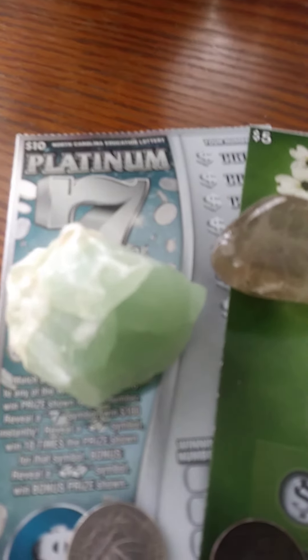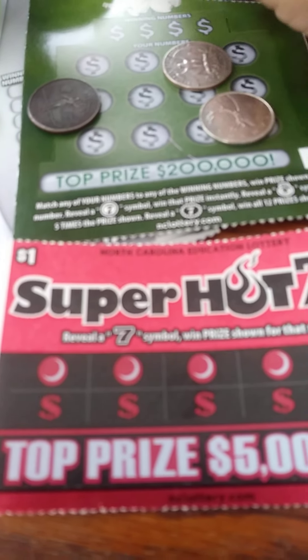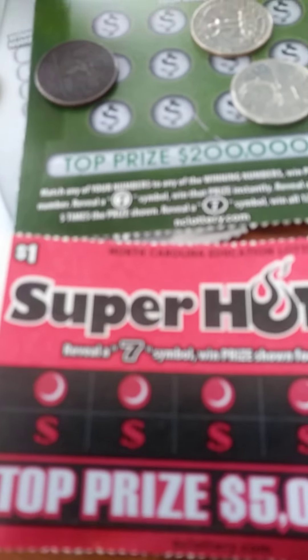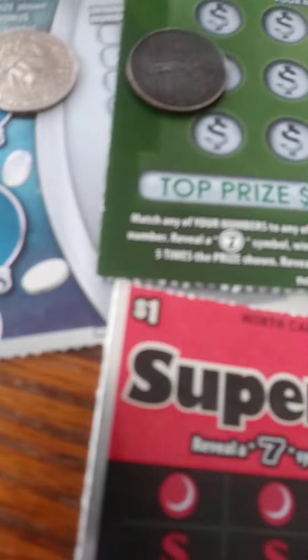I think I'll start with the new dollar ticket. I haven't done it so I'm not exactly sure of the ins and outs, but we have a $10, a $5, $2, and a $1. There's also a $20 one which I'm going to do later, but I've got my lucky quarters and my Canadian.